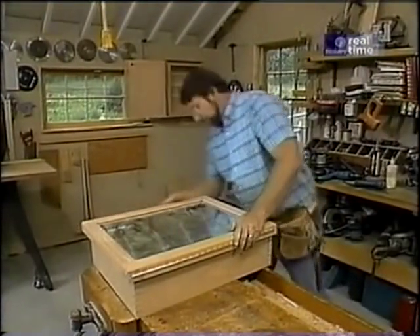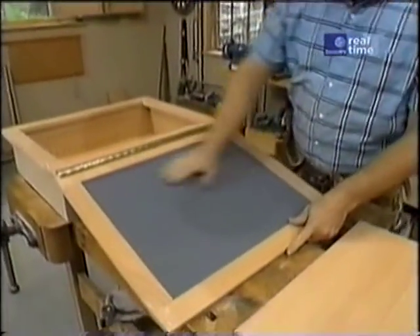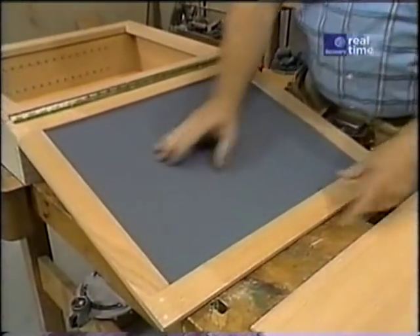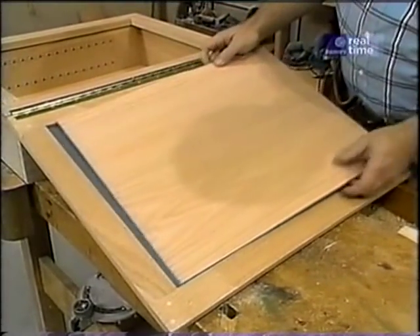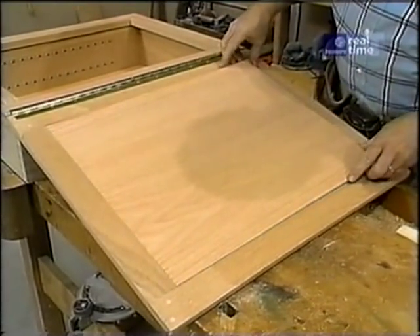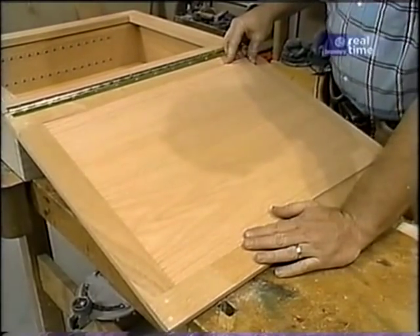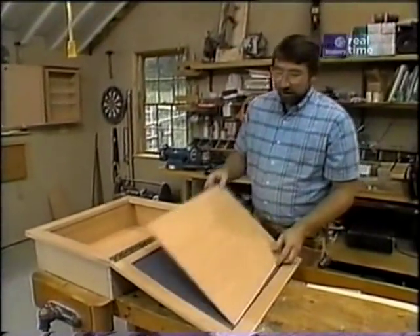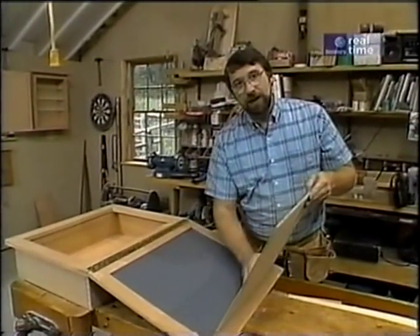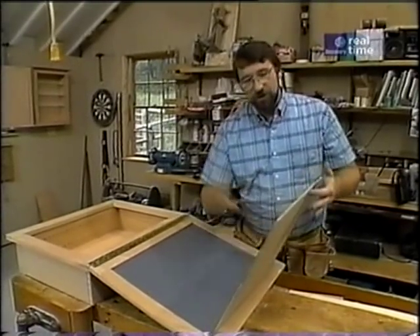There's one more thing I want to do to the inside of this door — I don't want to see the backside of the mirror. So I've cut another piece of quarter-inch oak plywood that fits in between the stiles and rails of the door frame. I'll attach that to the mirror with a special mastic from my glass center, but first I want to coat the backside of this plywood with a sealer before I fasten it, so that it won't absorb any moisture and swell up.